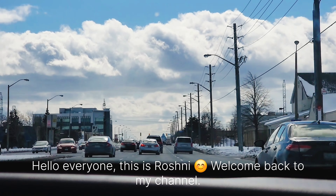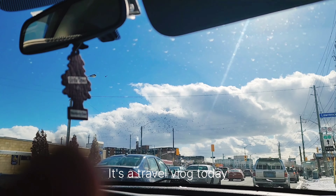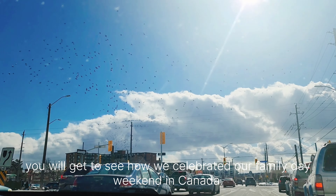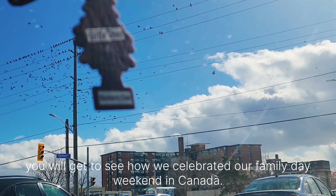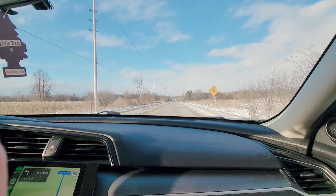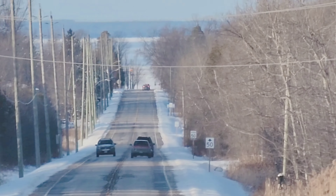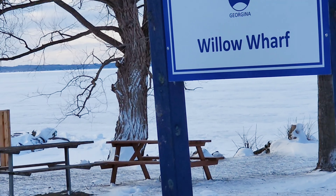Hello everyone, this is Roshni. Welcome back to my channel. This is a travel vlog on a family day weekend. So do keep watching — first day we went on a drive to Willow Arf Park in the town of Georgina.